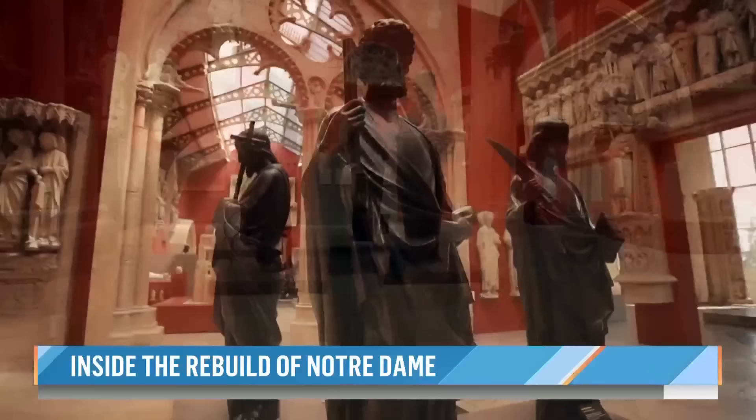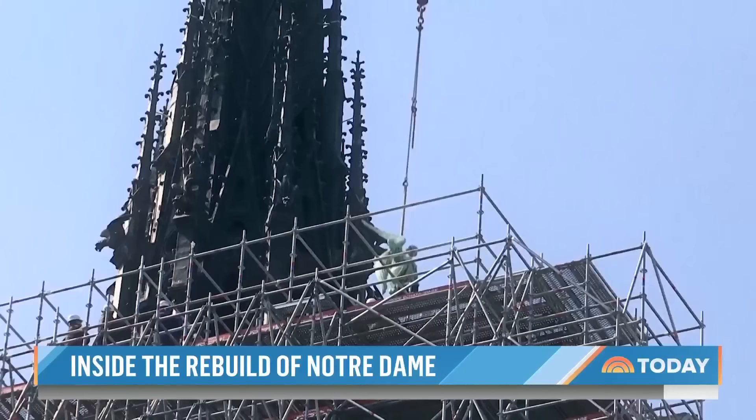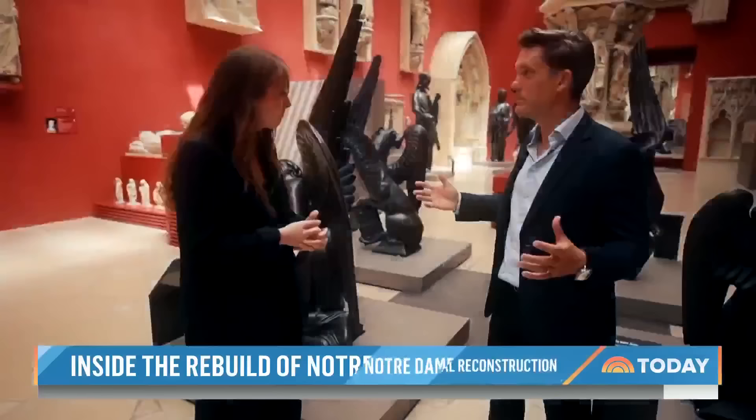Also returning to their home on top of the cathedral will be these 16 statues made of copper, now on display in the Paris Museum of Architecture. Incredibly, just four days before the fire, they were removed for some TLC — a lucky escape.